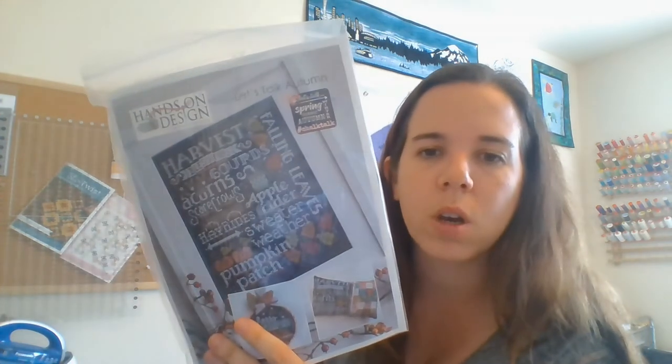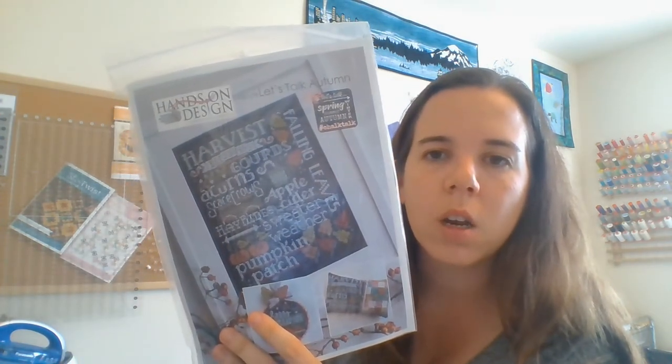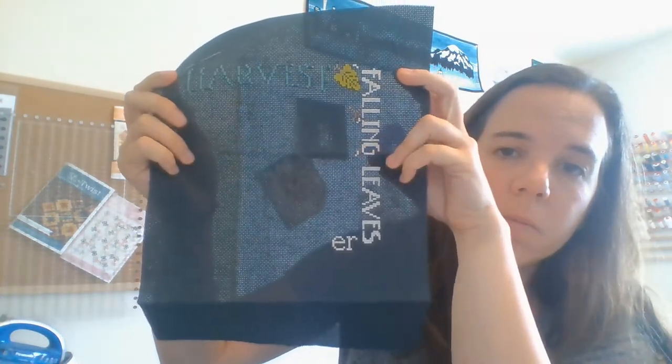The next one is a SAL — this is Kathy Haberman's new Let's Talk Autumn. I started this with the SAL special starting on the 15th of August. Stitching it with the called-for DMC, but I only put about a day into it so I didn't get very far. I got this part outlined and I still need to add in the white. It's a 16-count chalkboard black Aida.